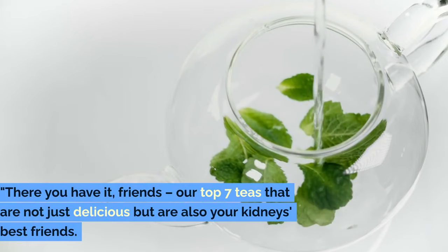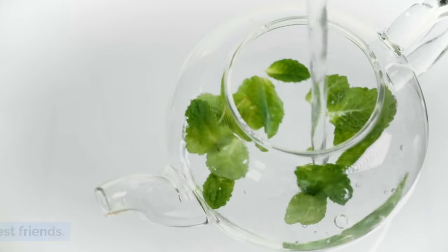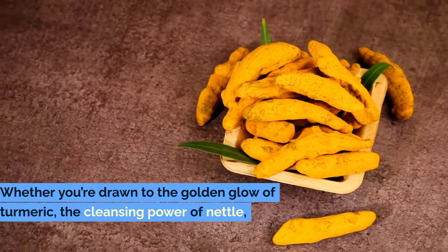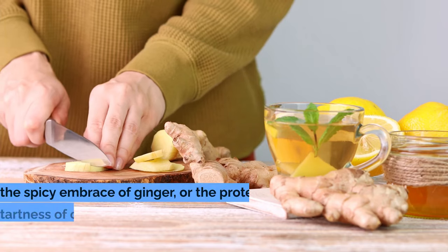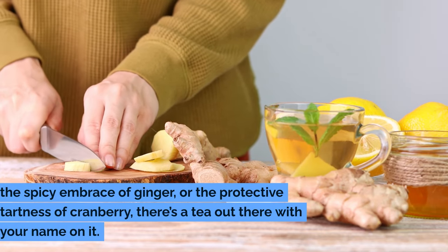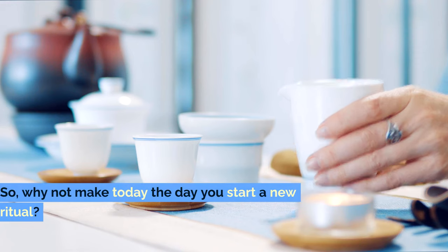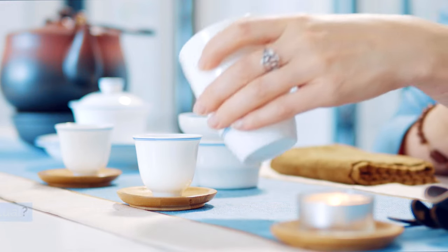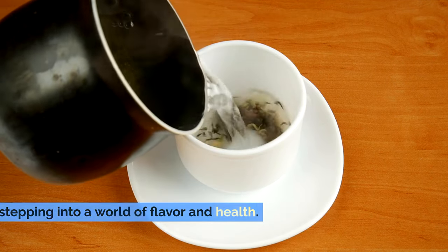There you have it, friends — our top 7 teas that are not just delicious, but are also your kidneys' best friends. Whether you're drawn to the golden glow of turmeric, the cleansing power of nettle, the spicy embrace of ginger, or the protective tartness of cranberry, there's a tea out there with your name on it. So why not make today the day you start a new ritual? Your kidneys will thank you and you'll be stepping into a world of flavor and health.